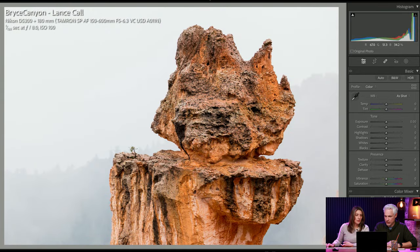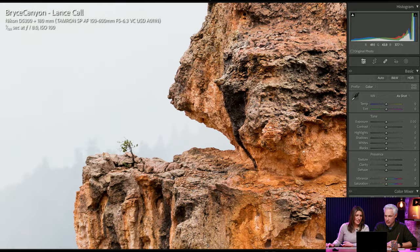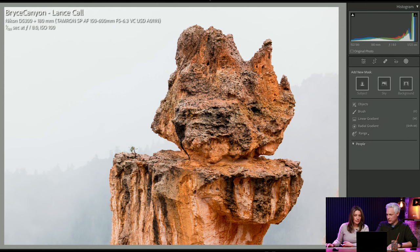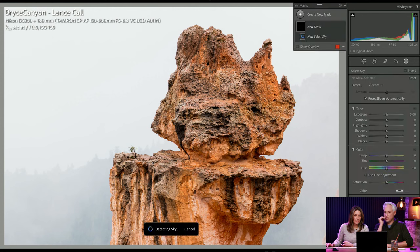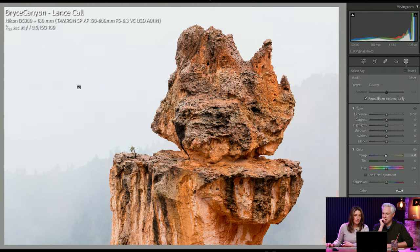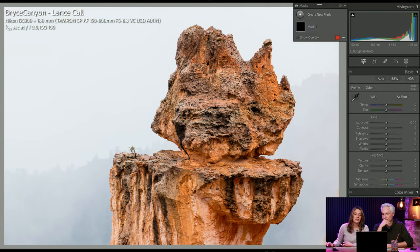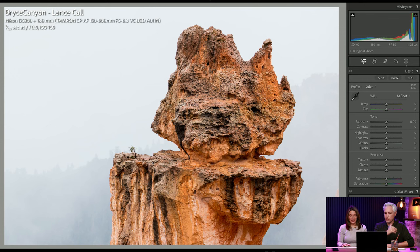Lance Call — look at that little lonely tree. That immediately becomes the focal point. I don't like the rocks in the lower right corner. I was going to try just making it a little more blue to give a little color contrast but I don't want to go too far — it could get a little cheesy. Great shot, Lance.